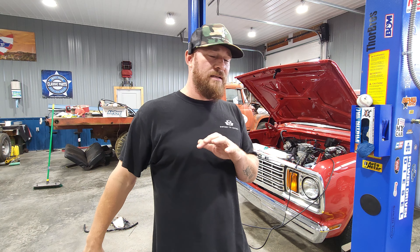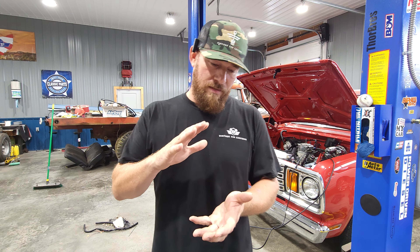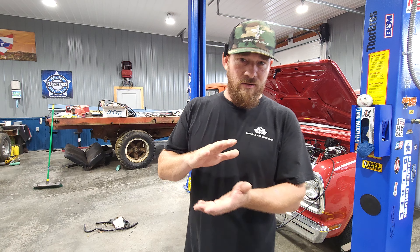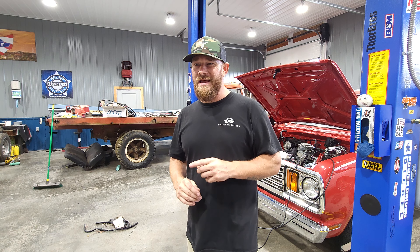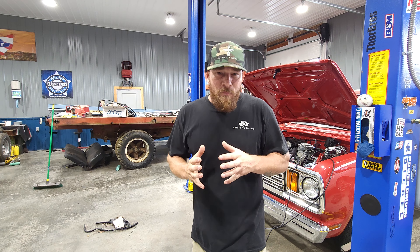I've also got a loud whooshing sound. Basically it sounds like a pro charger is on this thing. I think that's from the intake, or the EFI being too close to the intake, so we're going to add a spacer for that. Hopefully that fixes the problem. And also bogging down and running lean - everything that shouldn't be happening with the EFI system, I'm having those problems.